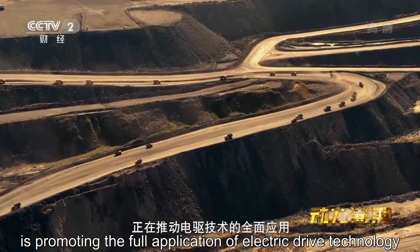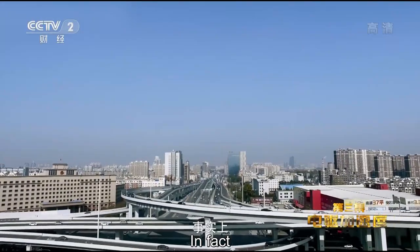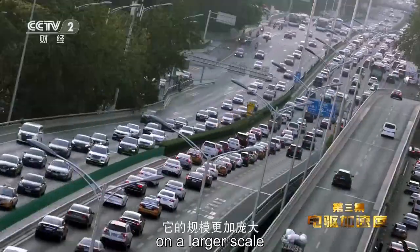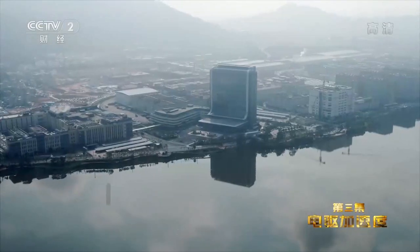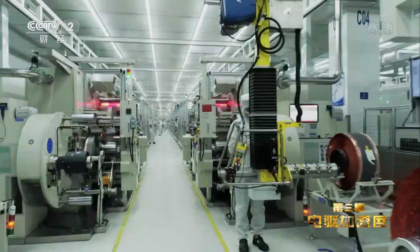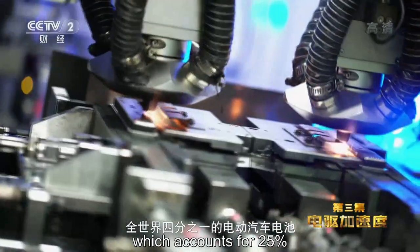从能源开发到工程建设，从交通运输到港口物流，今天的中国正在推动电驱技术的全面应用。这是一场动力与效率的深刻变革。事实上在汽车消费领域，电驱对燃油驱动的深度替代早已开始，它的规模更加庞大，发展更为迅速，影响也更为深远。福建宁德，全球最大的动力电池生产基地，全世界四分之一的电动汽车电池产自这里。